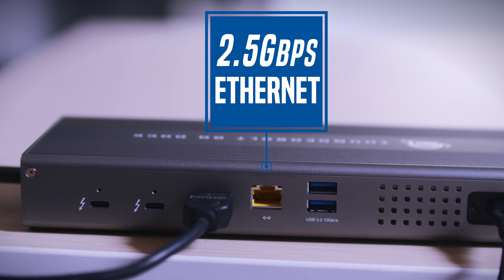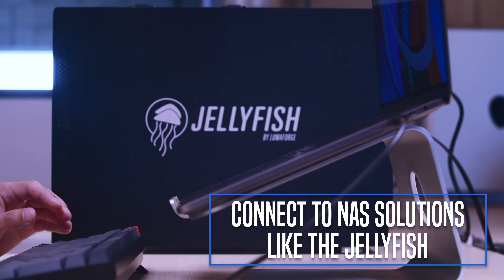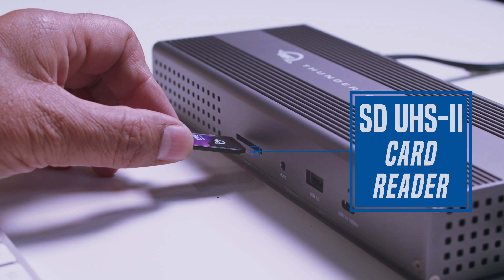Featuring 2.5 gig ethernet connectivity, the GoDoc can get you connected to network-attached storage in no time. From set to edit, the GoDoc has you covered.